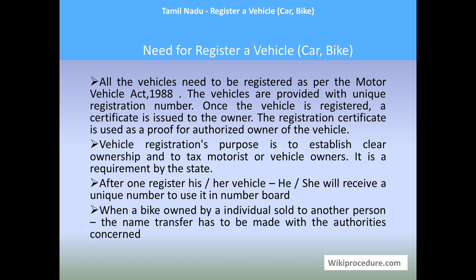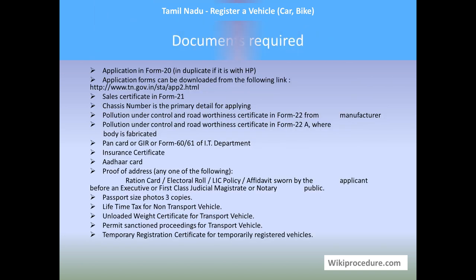Vehicle registration's purpose is to establish clear ownership of the title and to tax the vehicle, avoiding timely taxable penalties. After one registers a vehicle, he or she will receive the unique number to be painted on the number plate. When a vehicle is sold, the buyer or seller should complete the name transfer process to update the registration certificate, ensuring the authorized owner is reflected on the RC book for the government's interest.